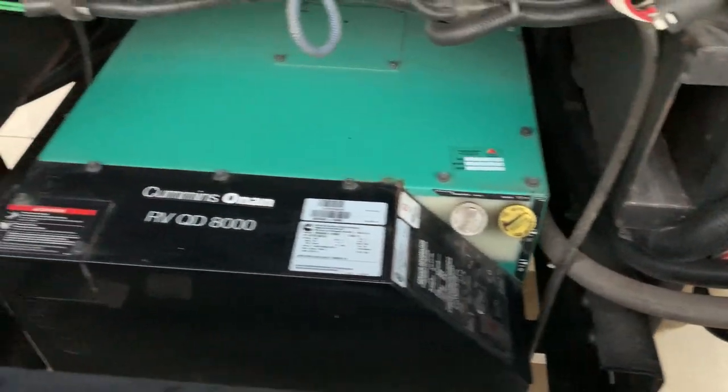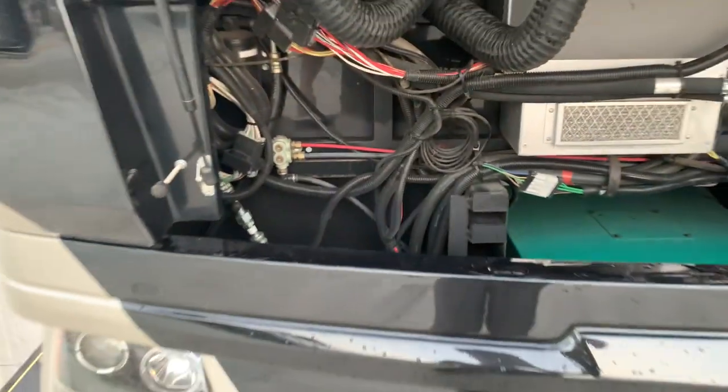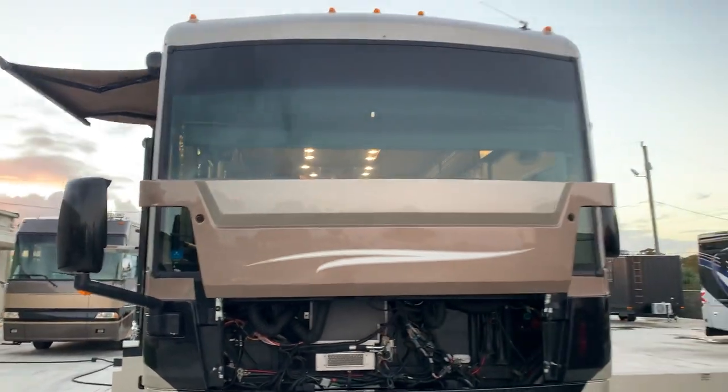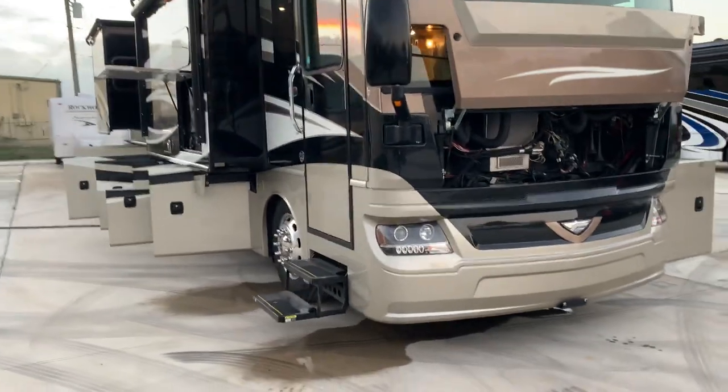Your generator's got about 400 hours on it. No cracks or chips in the windshield, no fogged windows anywhere.